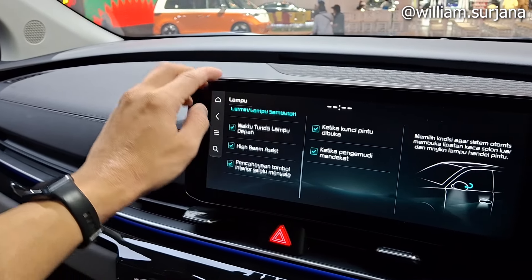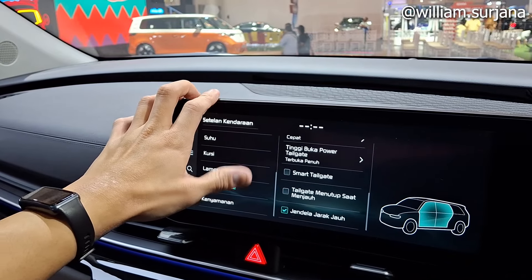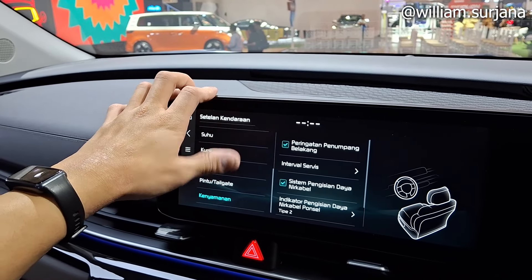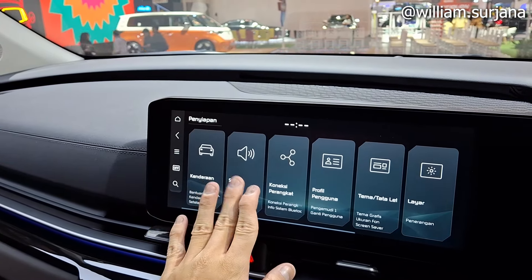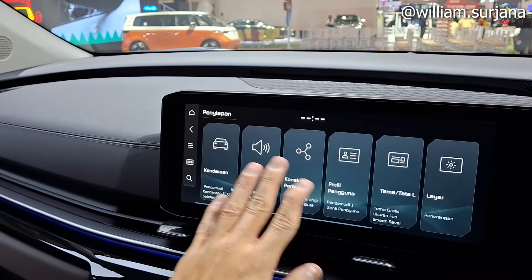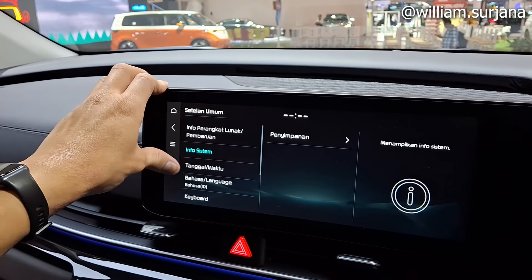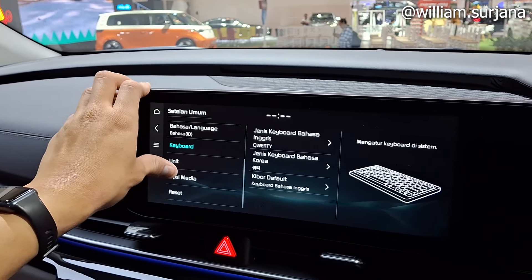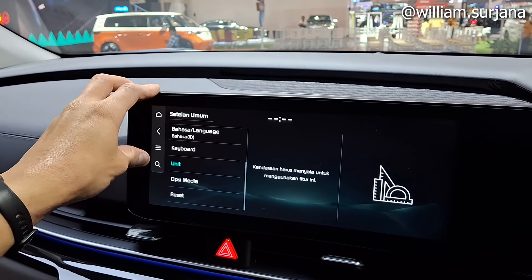Ada pengaturan lampu send, waktu tunda, tailgate, dan kenyamanan. Ada suara, konektivitas perangkat, profil pengguna, pengaturan layar. Ada wifi dan lainnya. Sistemnya bisa diatur, ada pilihan bahasa, unit, dan media.